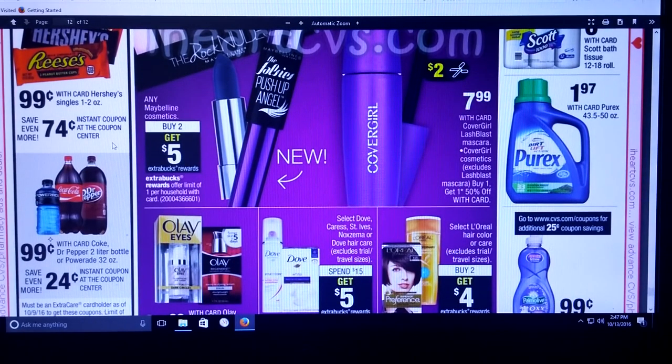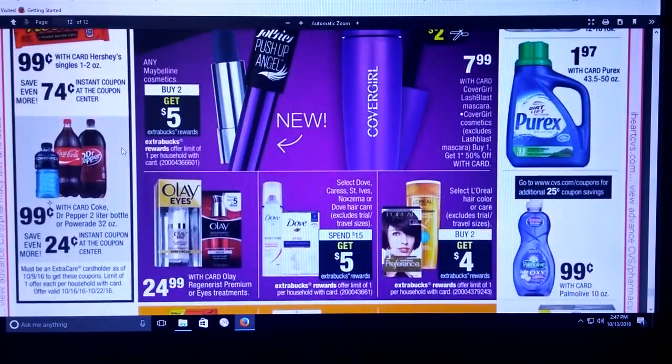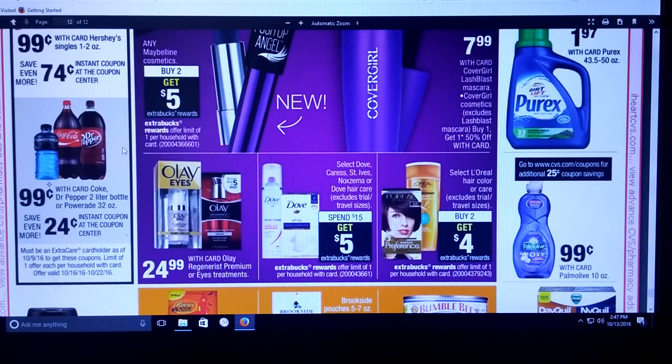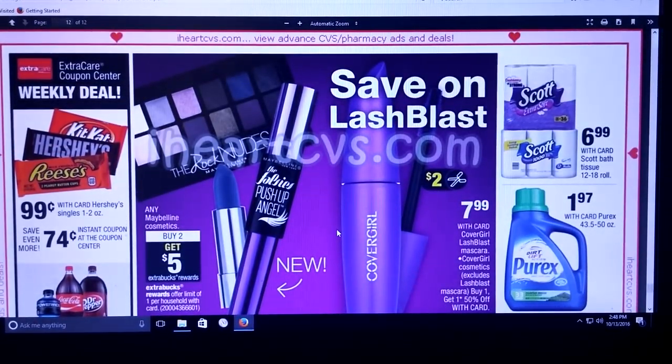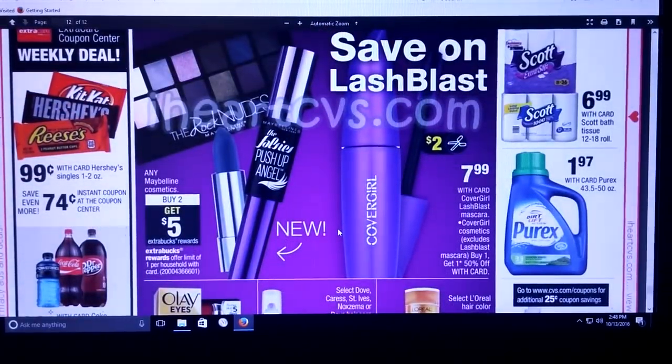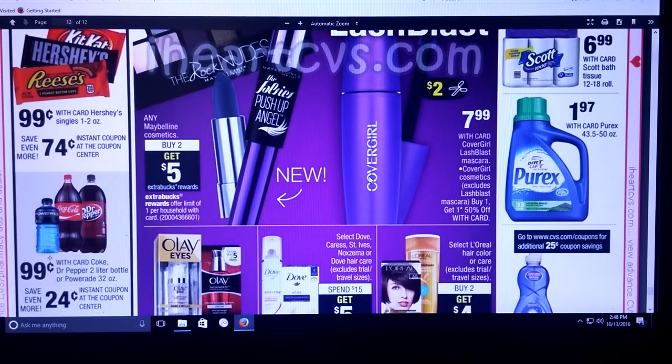Hershey Singles are $0.99, with a $0.74 instant coupon at the red box. Looks like Dr. Pepper two-liter bottles or Powerade are $0.99, and you're going to get a $0.24 instant coupon for that — so they're trying to give you candy and drinks really cheap. You'll probably find them after Halloween for cheap too. Any Maybelline cosmetics — buy two, get $5. And then CoverGirl — looks like we're getting a $2 off coupon off the Lash Blast mascara. Keep in mind anything makeup like that is going to count towards your beauty bucks.